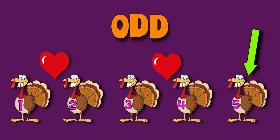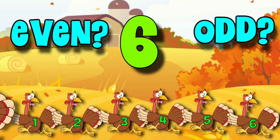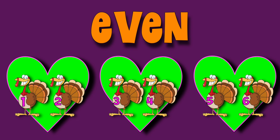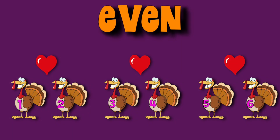Now let's try another. Six turkeys ran away. Were they even or were they odd? All six turkeys had a friend. All six turkeys made a pair. Once again you can see that all of the turkeys had a friend to run away with. So six must be an even number. Those even turkeys did agree, the best thing they could do was flee. Six is an even number because all the turkeys have a pair. None are left over.